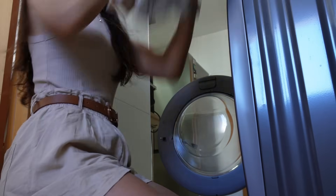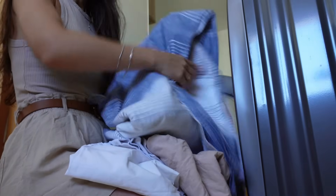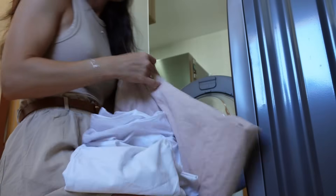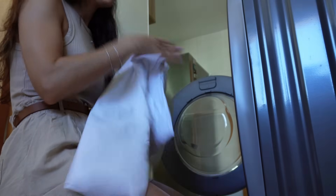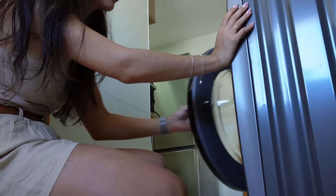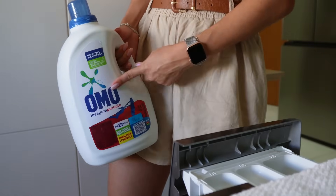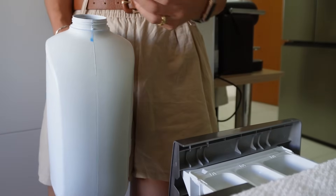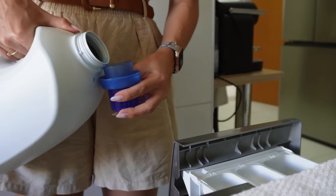Vou colocar esses lençóis que eu levei para passar o final de semana fora. Meu dia oficial de lavar roupas de cama é sexta-feira — isso não vai mudar — mas como a gente levou só esse conjuntinho para dormir lá, já aproveito hoje. O sabão líquido que eu uso geralmente é o Omo. Mas, depois que esse galão enorme acabar, vou testar o Ariel para ver se gosto.